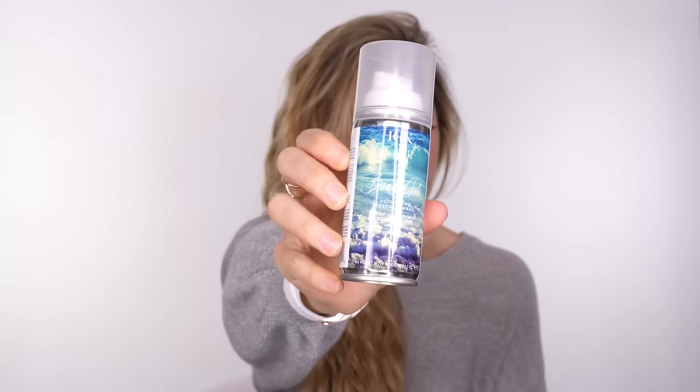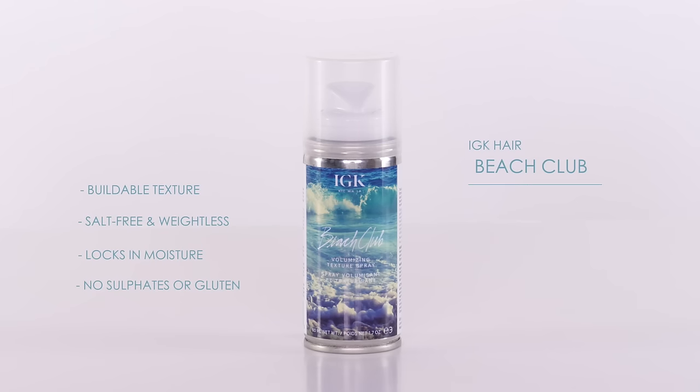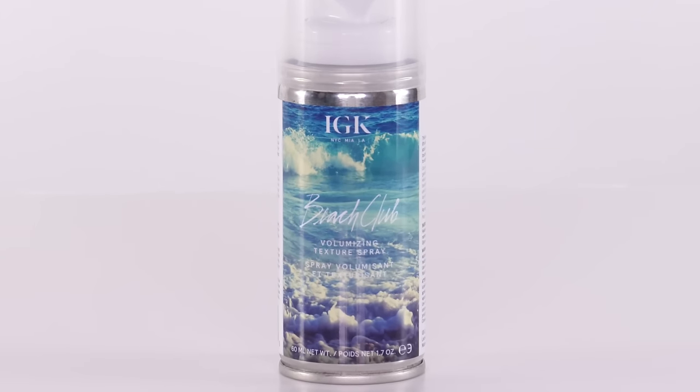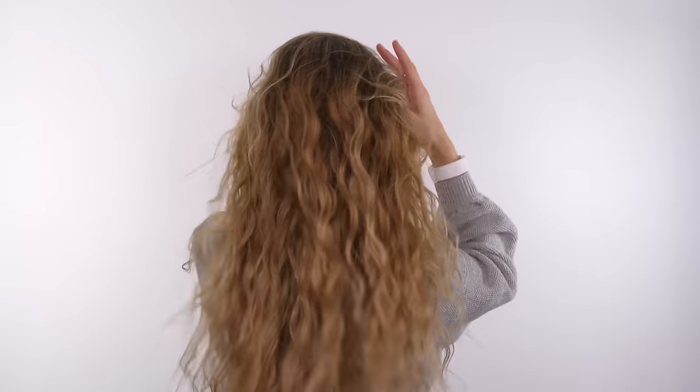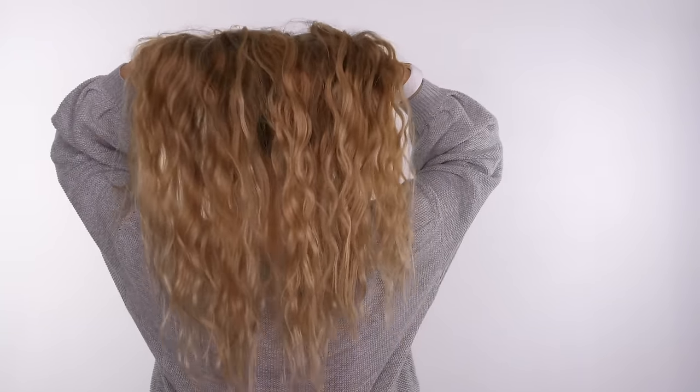Now if your hair is naturally quite thin or you want to add a little bit more texture to make sure these beautiful beachy waves don't fall flat, I'm going to use the IGK Beach Club Volumizing Texture Spray. This is literally holiday in a bottle — it smells incredible. It's a bit like a salt spray but it doesn't have any salt in it. It's very weightless, locks in moisture, adds volume, and keeps your beachy waves separated — making them look really beautiful and almost windswept without any frizziness.